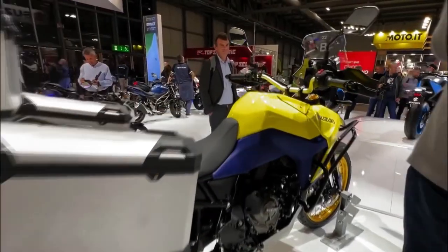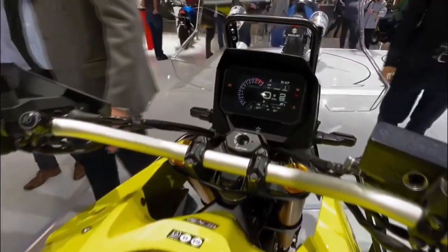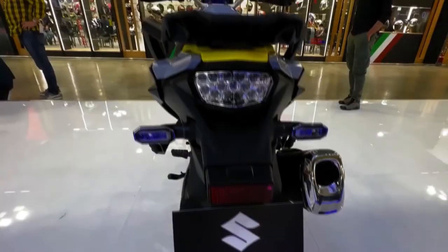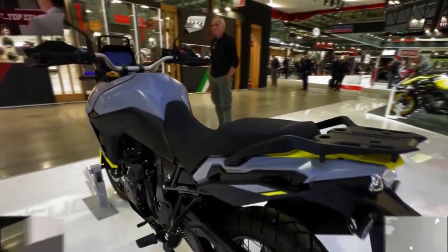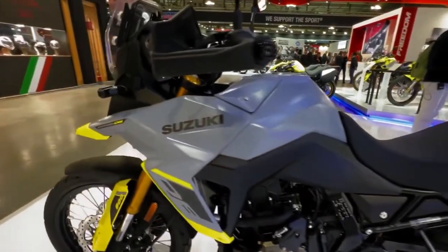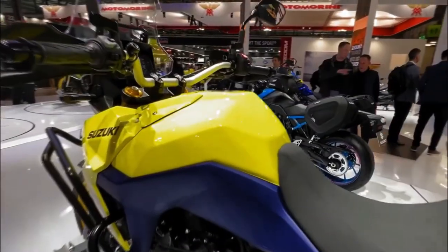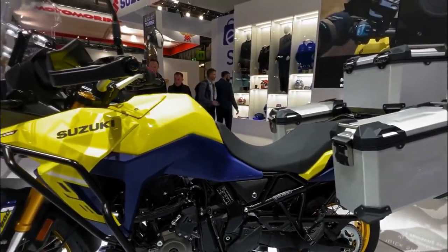The showstopper for the new V-Strom is the 766cc parallel twin engine — the V-twin that gave the Strom part of its name has been assigned to the history books. The new Suzuki V-Strom 800 DE and 800 DE Adventure step into the middleweight ADV slot to combat the likes of Yamaha's Ténéré 700, BMW's F850GS, and the all-new Honda Transalp 750. On paper, the new V-Strom looks well-equipped to enter that tough market, combining a more rugged design than the old V-twin-powered V-Strom 650 with impressive levels of equipment.